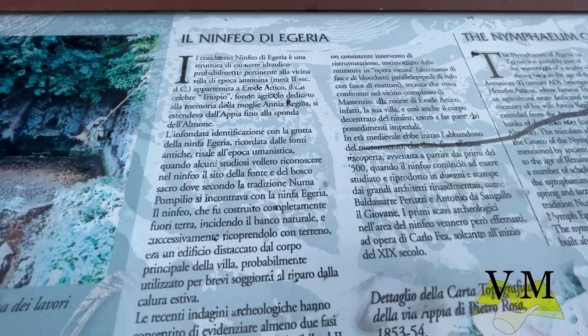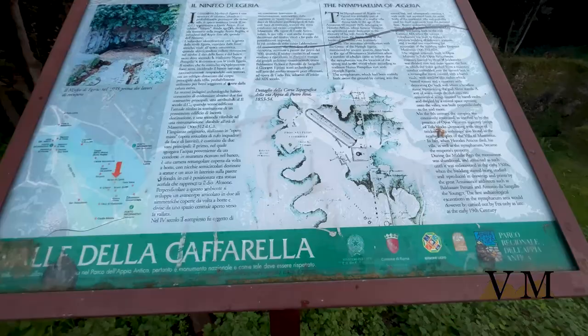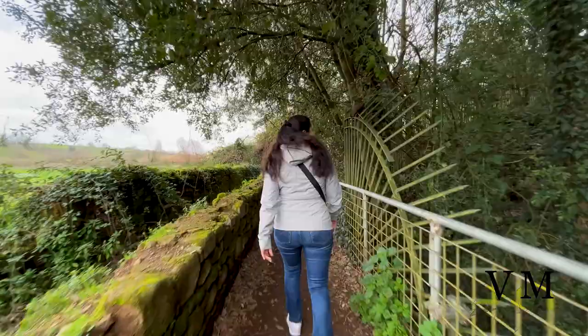A kind of forecourt divided into symmetrical wings, covered by a barrel vault and separated by a channel space opening towards the valley, was built perpendicular to the mentioned room. In the Middle Ages the monument was abandoned and remained so until it was rediscovered in the early 1500s, when the building began to be studied and reproduced in drawings and prints by Renaissance architects such as Baldassare Peruzzi and Antonio da Sangallo the Younger. The first archaeological excavation in the area of the Nymphaeum was carried out by Fea only at the beginning of the 19th century.